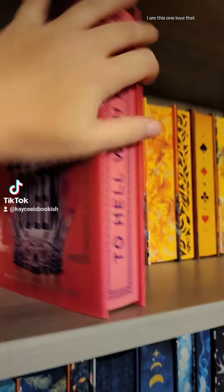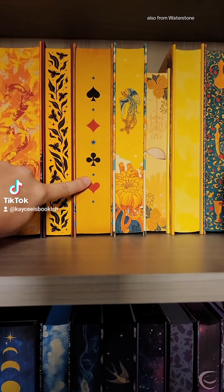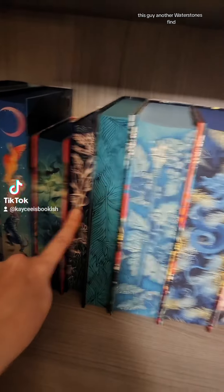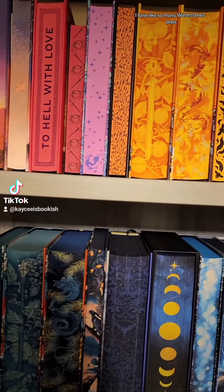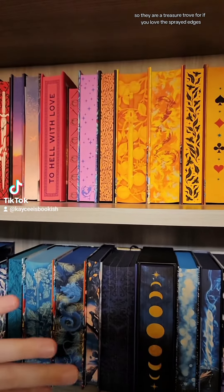There they are. This one — love that. This one here, also from Waterstones. This guy, another Waterstones find. I have like so many Waterstones ones. So they are a treasure trove if you love the sprayed edges.